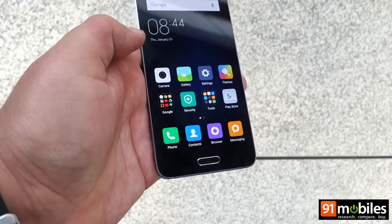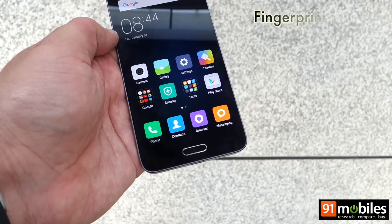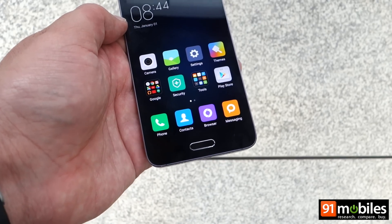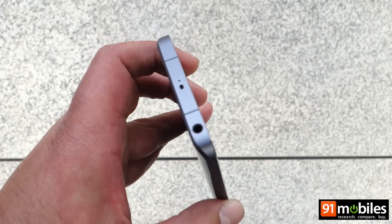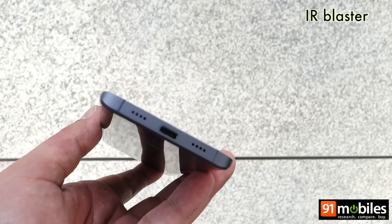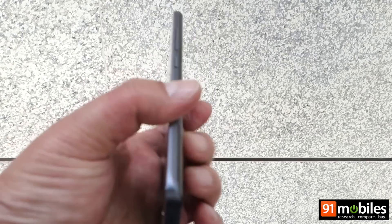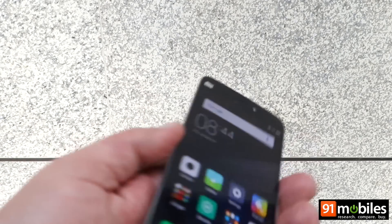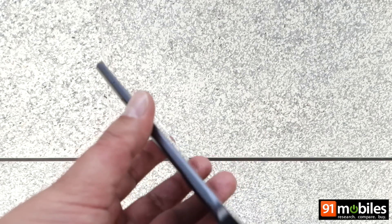At the front you get a physical home key which looks very similar to the ones we've seen on Samsung phones, and it integrates a fingerprint scanner as well — a first for Xiaomi. On the top you get a headphone socket along with an IR blaster. The bottom has a USB Type-C port along with the speaker, on the right a volume rocker and a power key, and on the left a SIM slot.